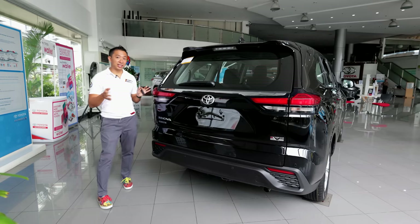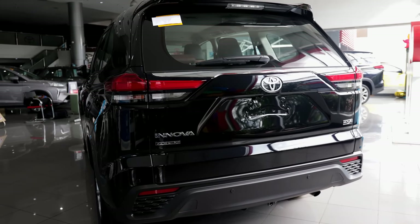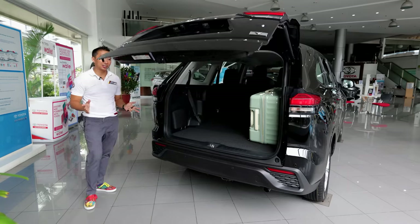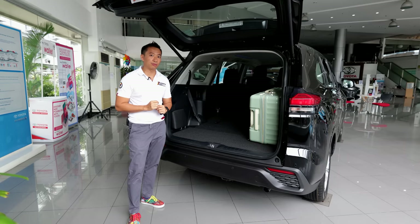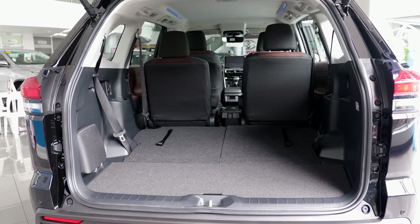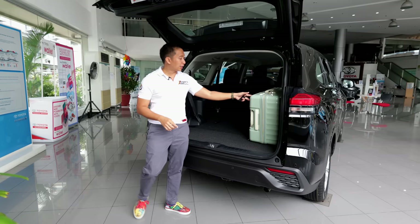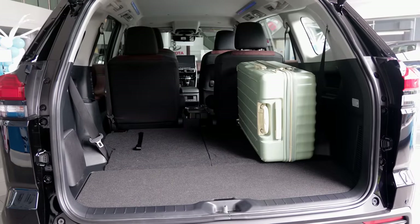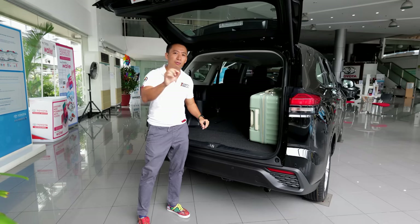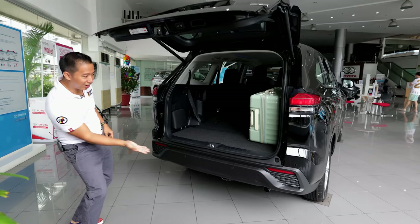The rear end of the Zenix V retains the LED taillight units from the Zenix Hybrid, and we get a power liftgate which is a pleasant surprise. When you pop it open, the third-row seats fold flat to the floor, translating to a ton of cargo space — you can easily fit five to six large travel luggage, perfect for a long family vacation. The spare tire is found underneath the car.